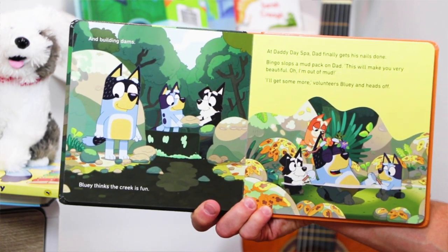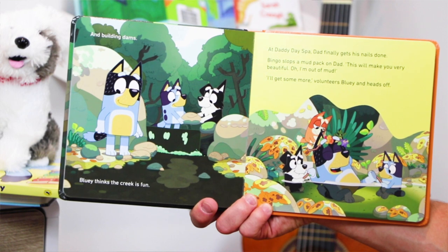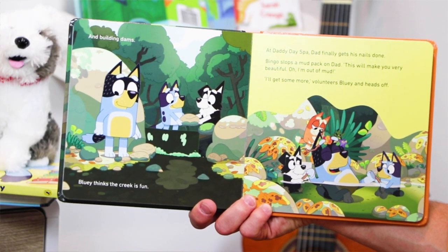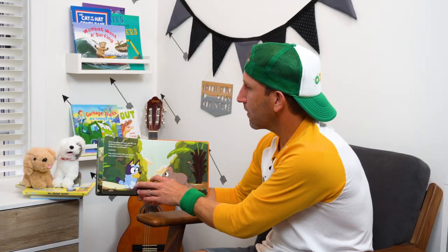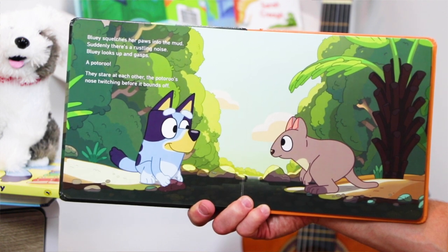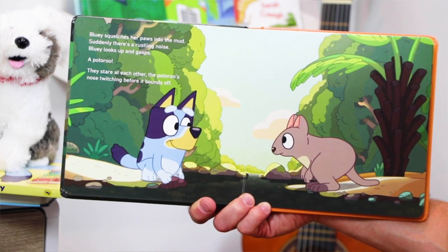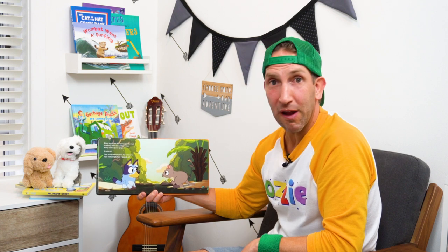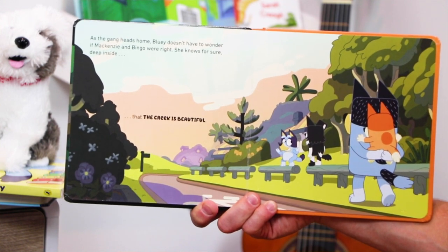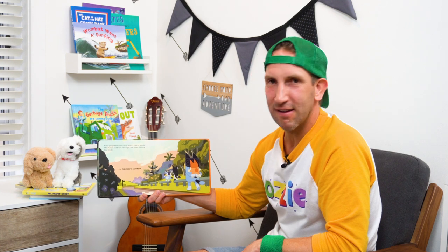Bluey thinks the creek is fun. At Daddy Day Spa, Dad finally gets his nails done. Bingo slops a mud pack on Dad. 'This will make you very beautiful.' 'Oh, I'm out of mud. I'll get some more,' volunteers Bluey and heads off. Bluey squelches her paws into the mud. Suddenly there's a rustling noise. Bluey looks up and gasps - a potaroo! They stare at each other, the potaroo's nose twitching, before it bounds off. As the gang heads home, Bluey doesn't have to wonder if Mackenzie and Bingo were right. She knows for sure, deep inside, that the creek is beautiful.